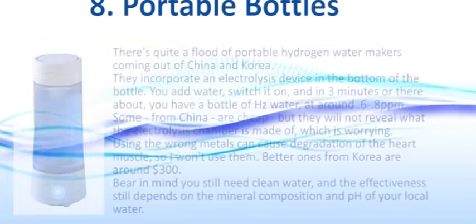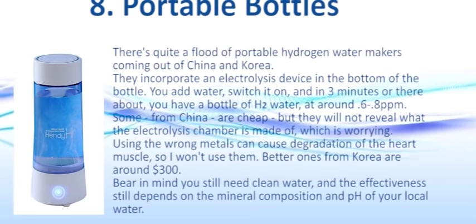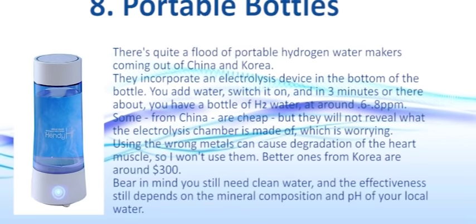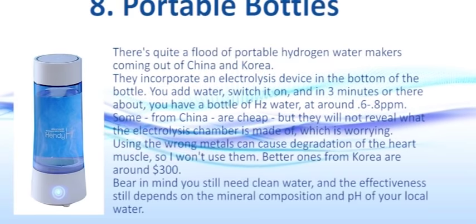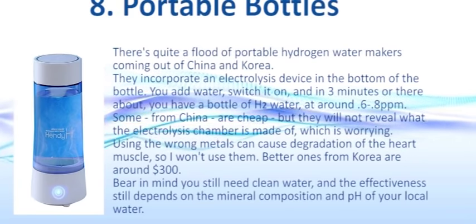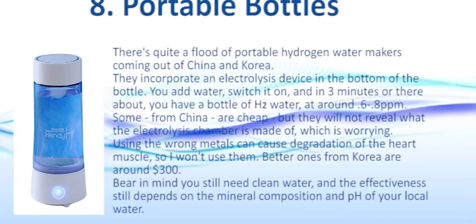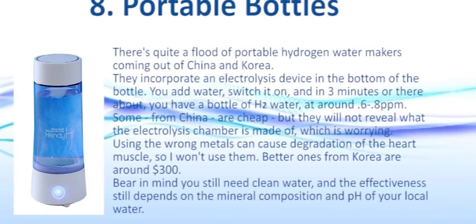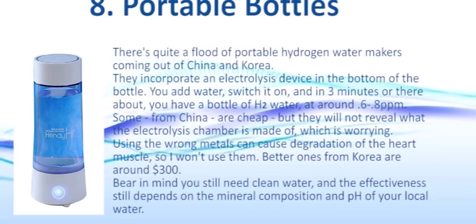Number eight: portable bottles. There's quite a flood of portable hydrogen water makers coming out of China and Korea. They incorporate an electrolysis device in the bottom of a bottle — add water, switch it on, and in about three minutes you have H2 water at about 0.6 to 0.8 parts per million. Some from China are cheap but they won't reveal what the electrolysis chamber is made of, which is worrying — using the wrong metals can cause degradation of heart muscles. Better ones from Korea are around $300. Bear in mind you still need clean water, and effectiveness depends on your local water's mineral composition and pH.